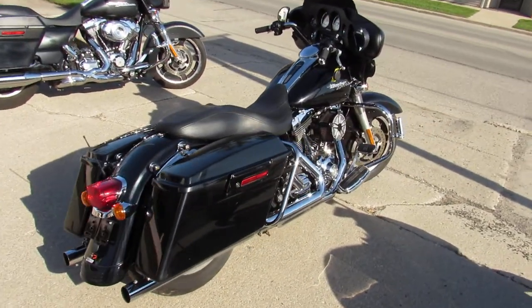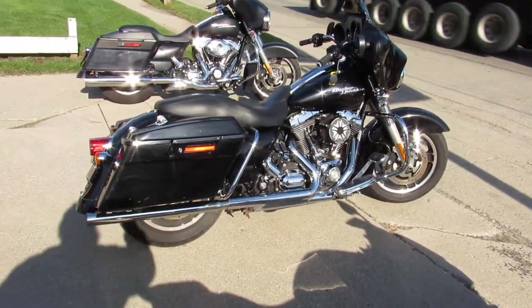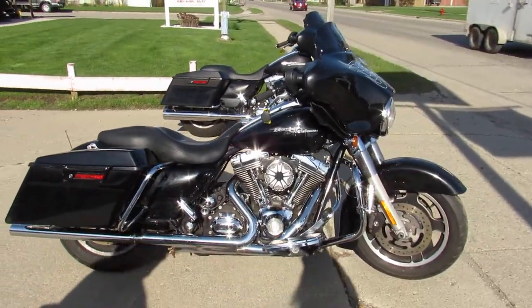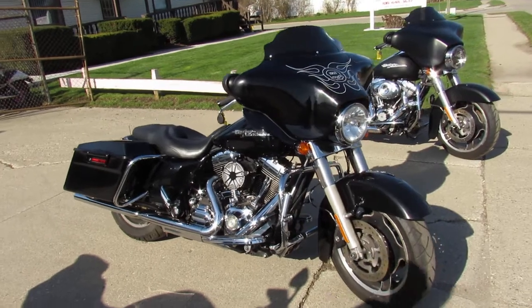This one's a 2009 Street Glide. Comes in that vivid high gloss black paint. It's a sharp bike. Kenwood stereo, fluid intake, engine guards, highway pegs, and more.